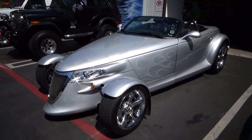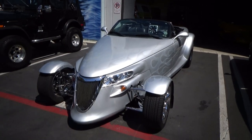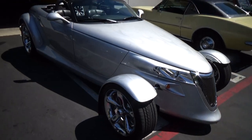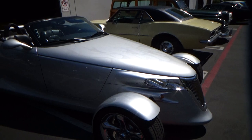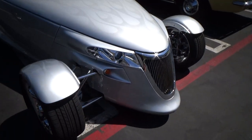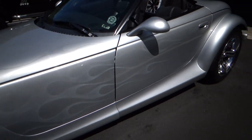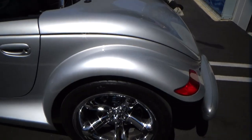Good morning, my name is Andy Coyle. I'm going to show you this beautiful 2001 Plymouth Prowler. This is a one-owner car from new with about 38,000 miles on it. It has a supercharger installed on the engine and it's all emissions compliant — it increases the horsepower.